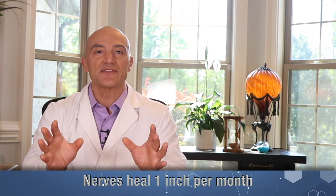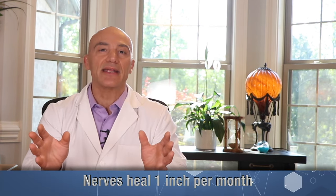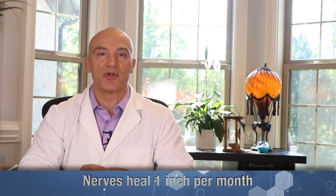If you have peripheral neuropathy or any type of nerve damage, you've probably heard nerves heal extremely slow. The reality is nerves are the slowest healing tissue in the body and will only heal at a rate of one inch per month.